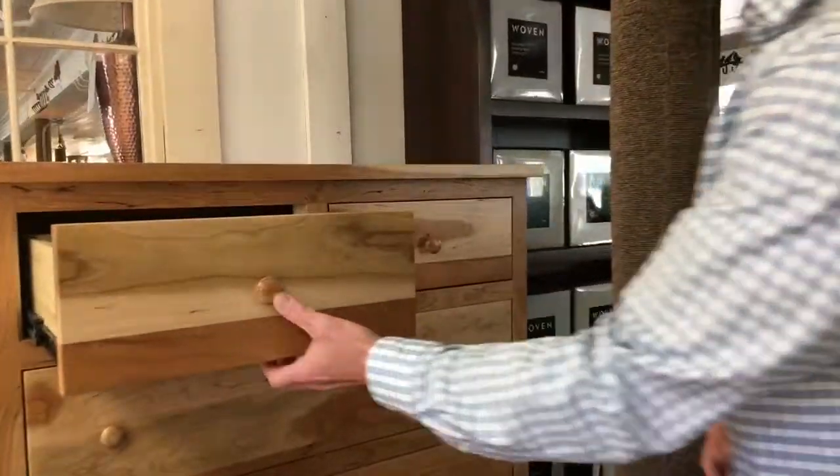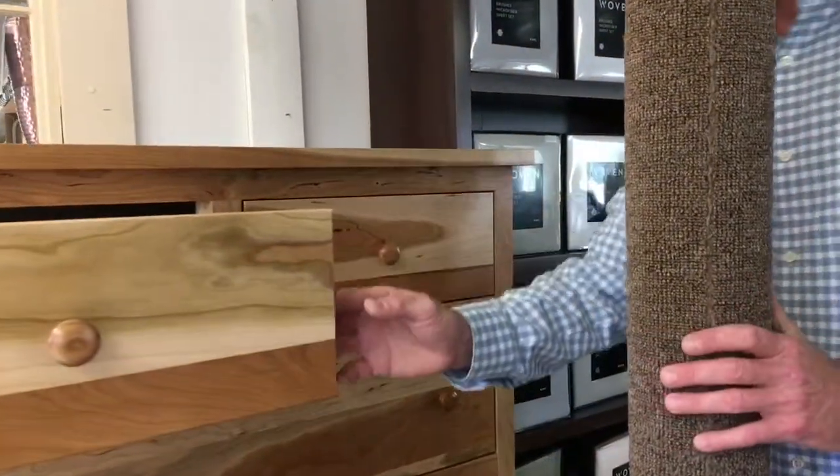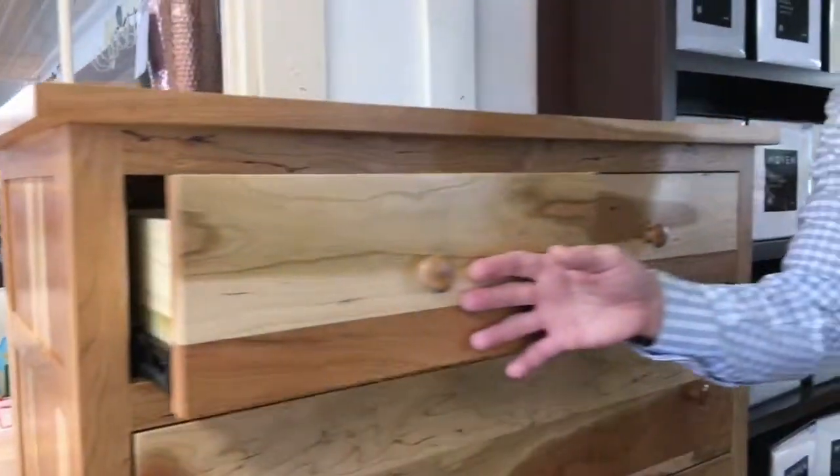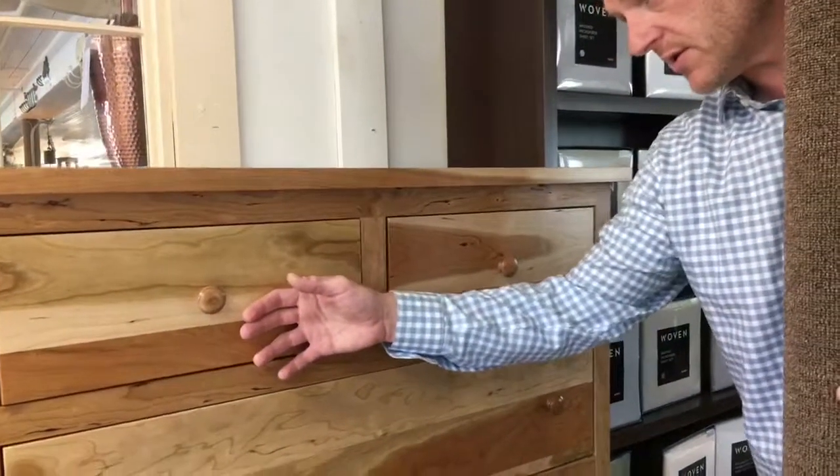It's built beautifully. English dovetail drawers on the side, full extension drawers, all solid — 100% solid wood and 100% USA made.